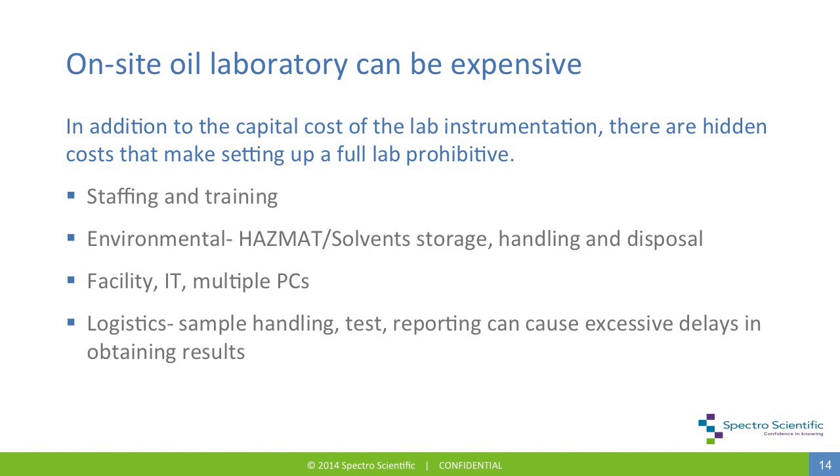Setting up an on-site oil laboratory can be expensive. In addition to capital costs of the lab instrumentation, there can be hidden costs that make setting up a full-scale lab prohibitive. Staffing and training must be addressed, as some instrumentation requires highly skilled operators. Environmental considerations must be addressed, as most instrumentation uses hazardous materials such as solvents for cleaning or chemicals for titration, requiring proper storage, handling, and disposal. Multiple PCs to operate various instruments can be required. And the simple logistics of handling sampling, testing, and reporting can all cause excessive delays.